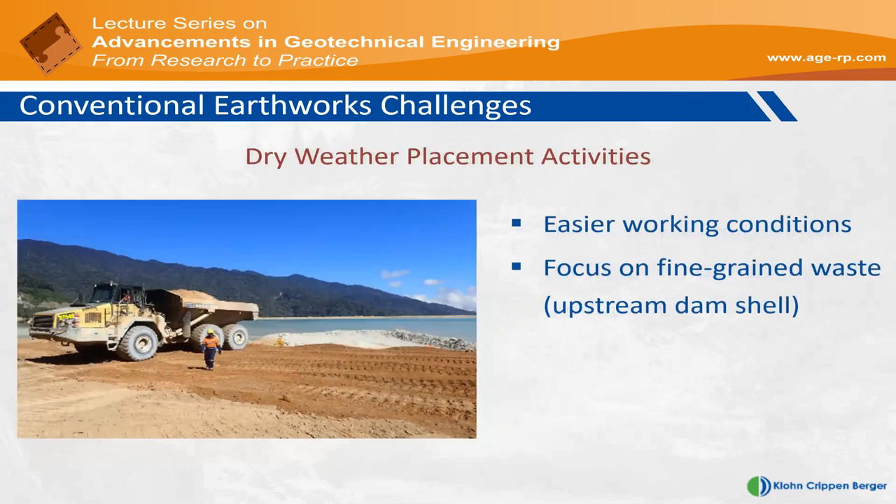When dry conditions arrive, that's the time to make the most of it. One of the big challenges for the design engineer under these conditions is to manage lift thickness, because now operators want to push ahead on the dam crest to get ahead of the freeboard target, leading to operators trying to chase lift thicknesses. It's a different challenge, but a much more pleasant working environment.